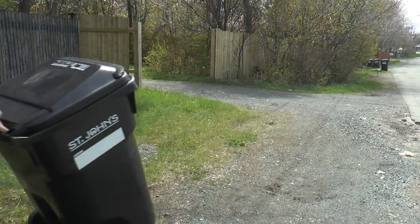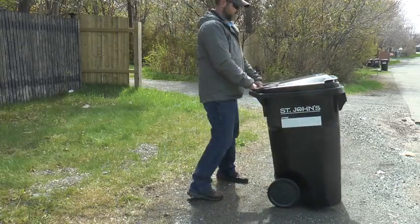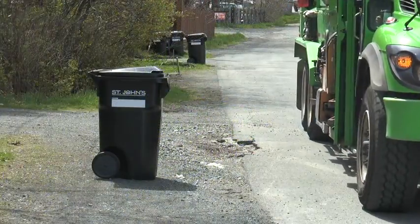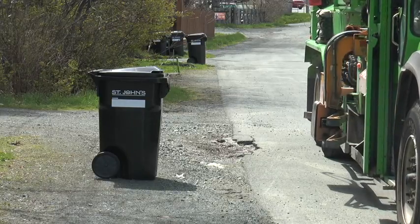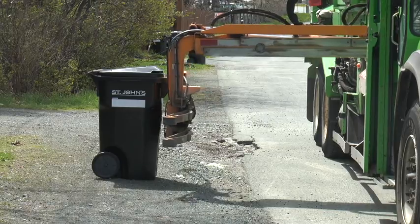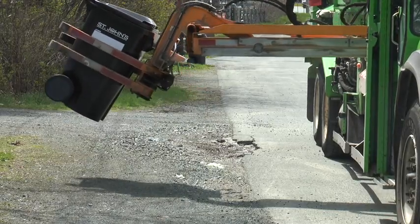If you live on a street that does not have a curb, on your garbage day place the cart where your property meets the road. Once your cart is empty, or at the end of the day when you return home, wheel your empty cart from the roadside back to where you store it, near or in your home, garage, or shed.